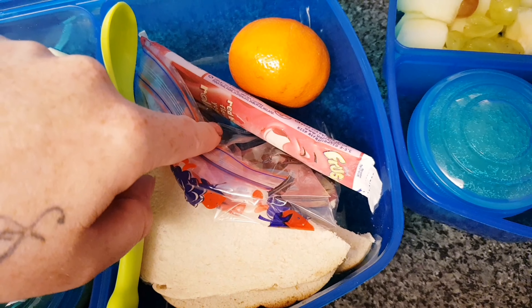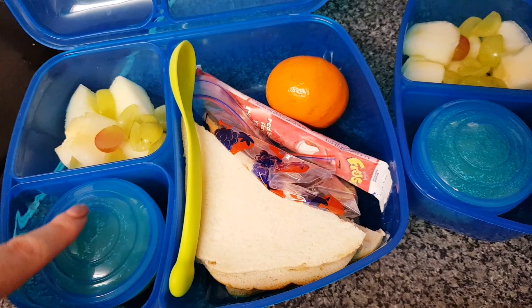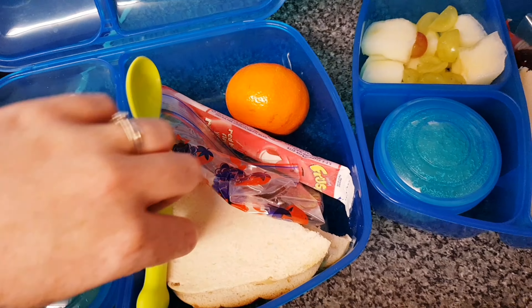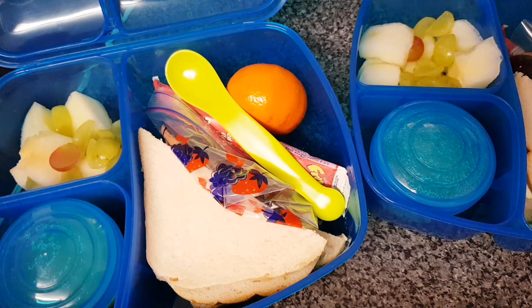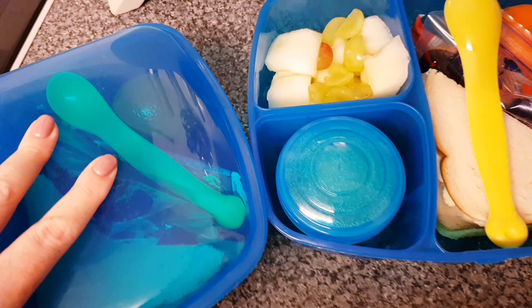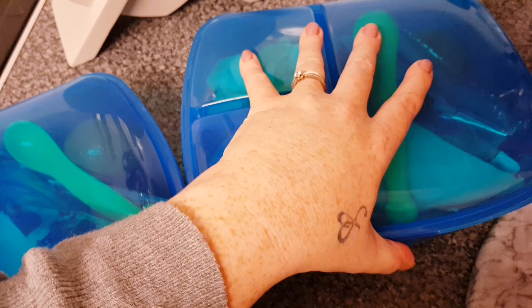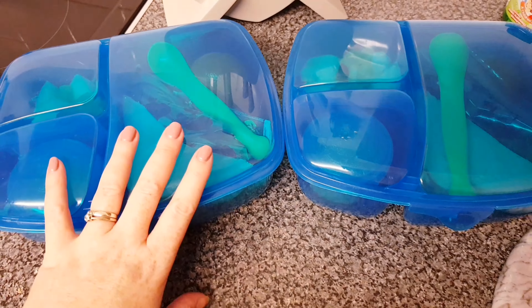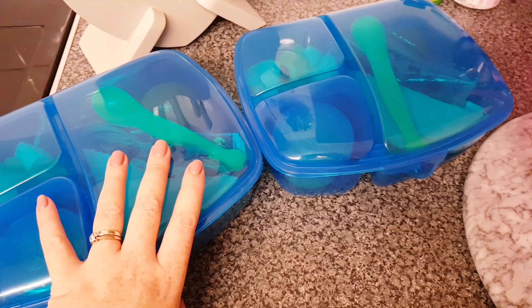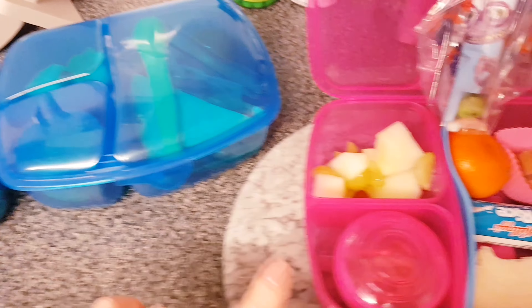In here they have two Jaffa cakes as a treat for after they've eaten their fruit. They have a little cutie as well, and obviously a spoon for the apple sauce. They both have exactly the same. They do have tuck money to take to the shop across the road from school, so they'll no doubt have snacks added onto this.